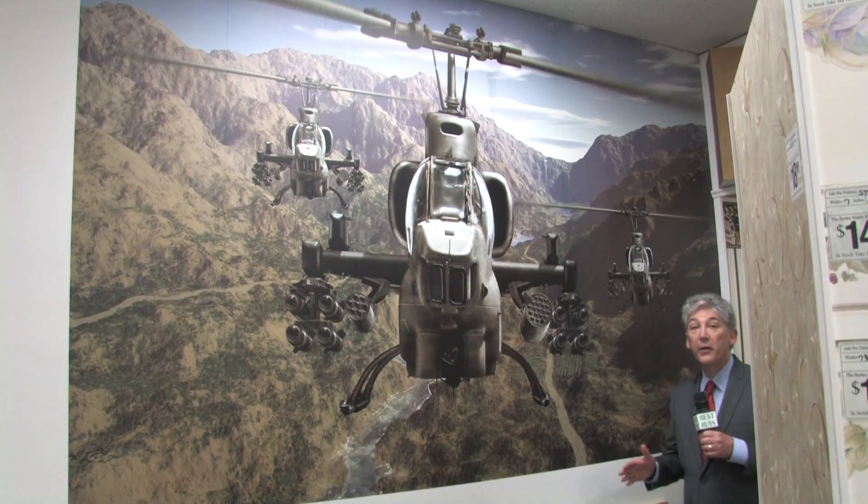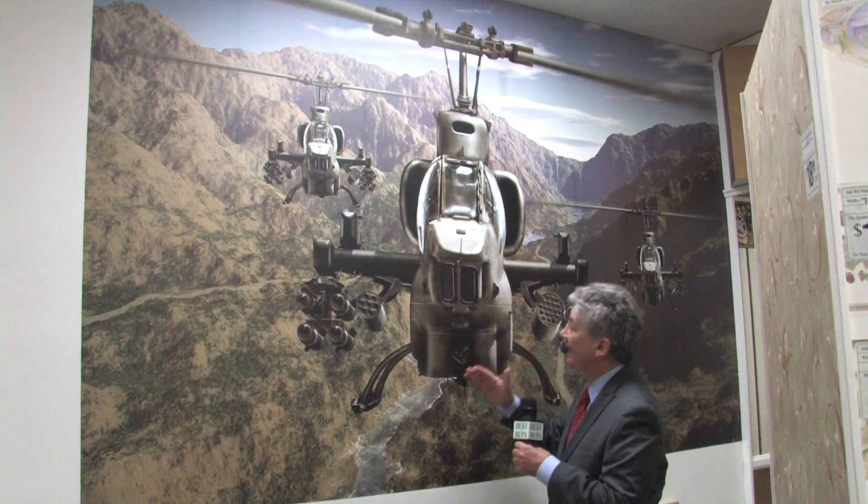You buy it today, you hang it today. This is one of the new murals — look at the size of it. It's 9 feet by 6 feet, and kids love it.